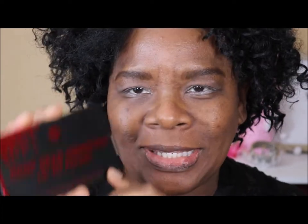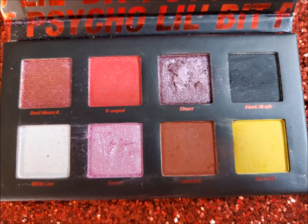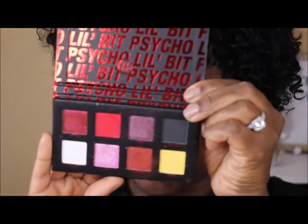For the eyes, for Valentine's Day, I am using a palette from BH Cosmetics that came out for Halloween. It is the Drop Dead Gorgeous, Little Bit of Psycho palette. The packaging looks like Valentine's Day to me — just the red and black. And this is what this little mini palette looks like inside.